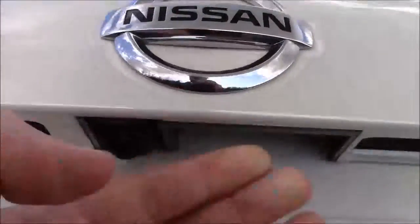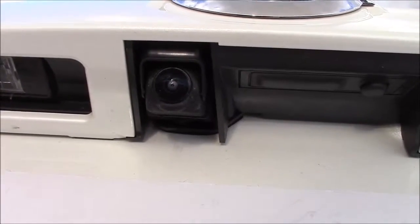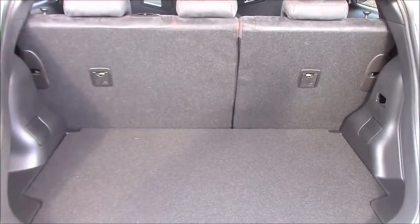If you open up the tailgate of the vehicle, just underneath the lip here you have the colour reversing camera, which is displayed on the colour monitor in the centre console. Opening up further shows the fantastic amount of luggage space available inside the boot.